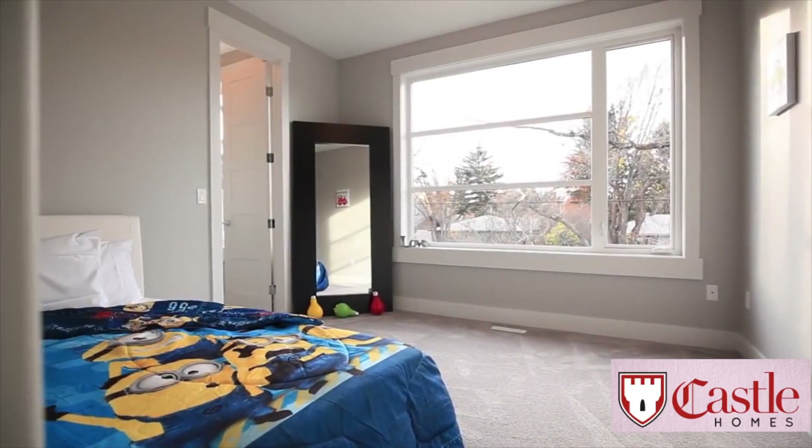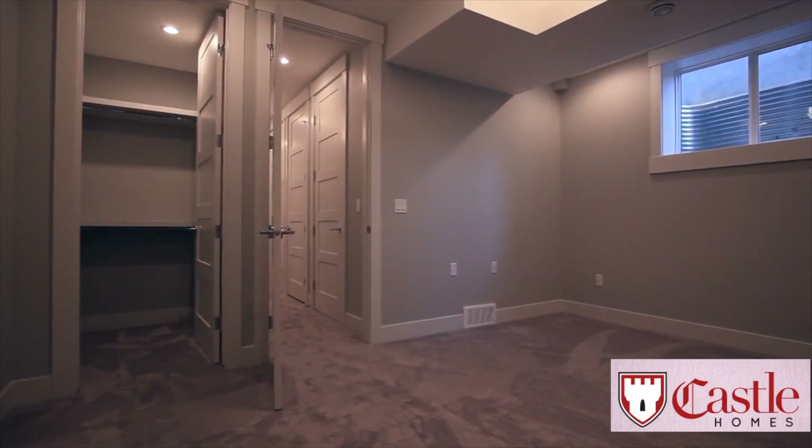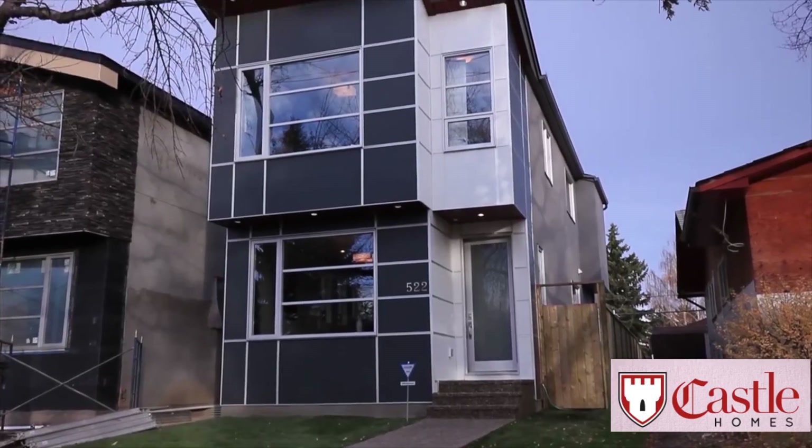On the lower level of the property is a home theater room equipped with surround sound and the fourth bedroom. The home is in a fantastic neighborhood, close to an elementary school and two area parks.